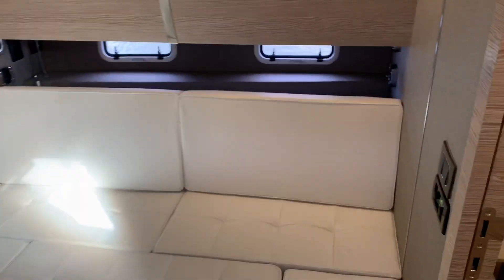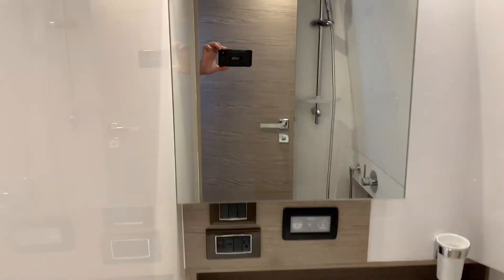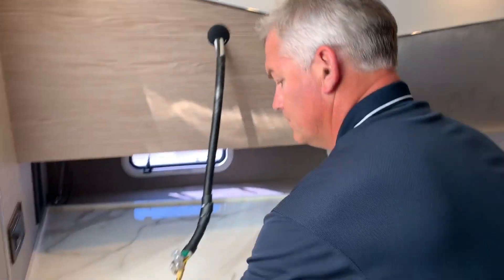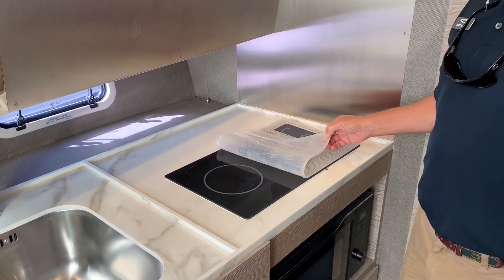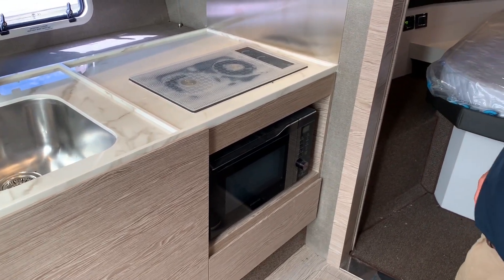The head compartment is very well lit. It's got an electronic head with a nice vessel and a handheld shower. Over here there will be a TV mounted, with surround sound for your entertainment. Refrigerator freezer here, nice solid Corian countertop, and then a microwave convection combo as well.